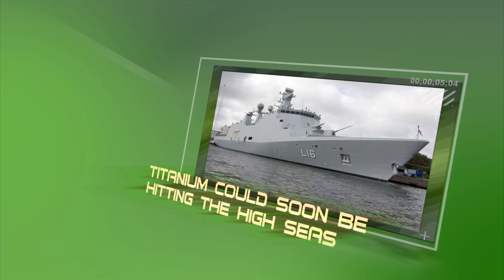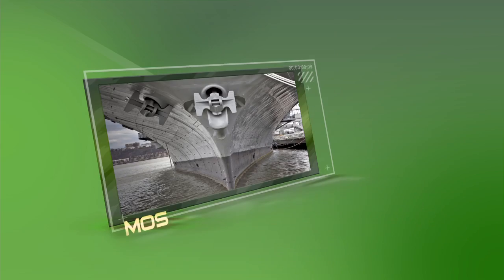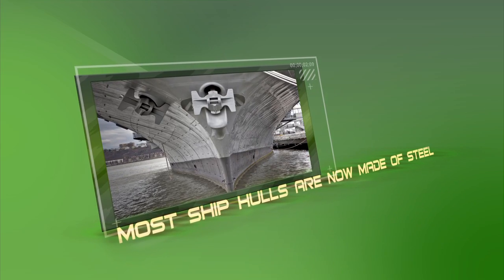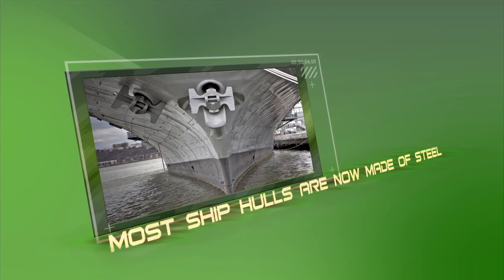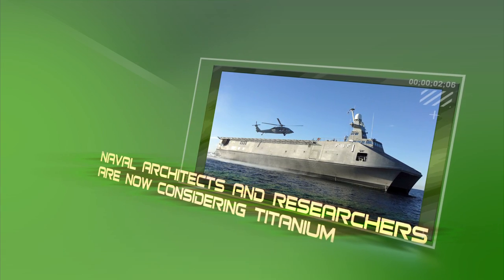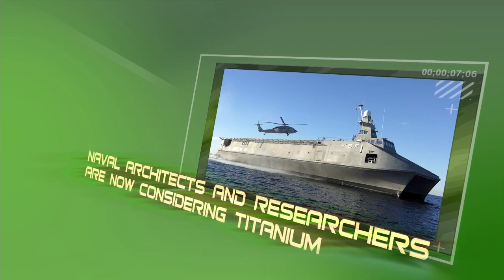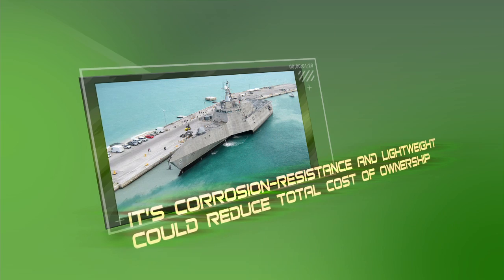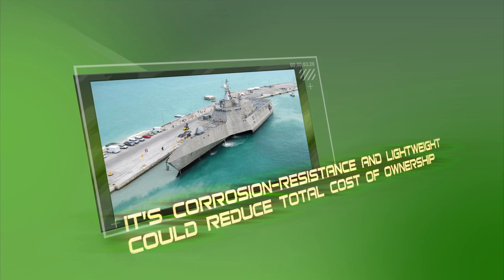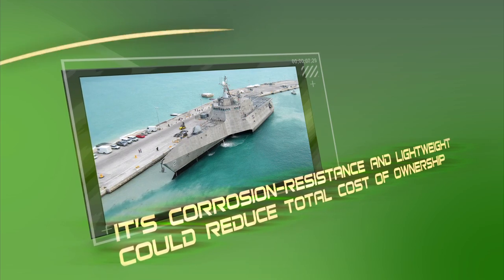Titanium also could soon be hitting the high seas in Navy, Coast Guard, and Air Force vessels. While most ship hulls are now made of steel or sometimes aluminum or a composite, research reports reveal that naval architects and researchers are now considering titanium, despite its high price tag, because it's corrosion-resistant and lightweight and could reduce total cost of ownership and keep ships ship-shape even longer.